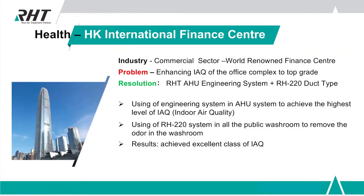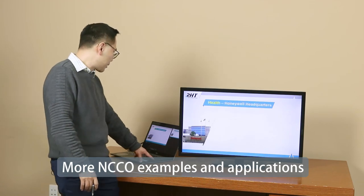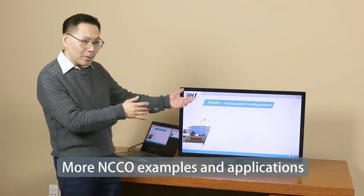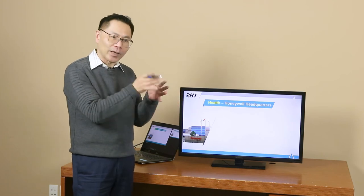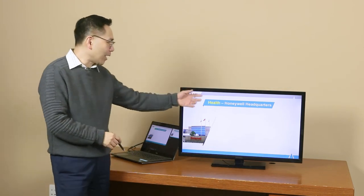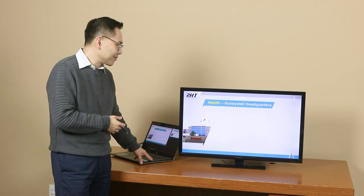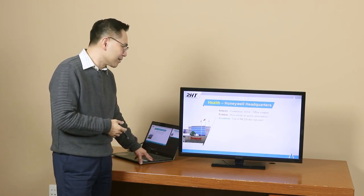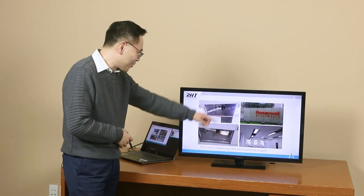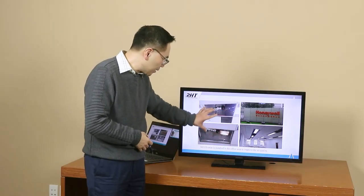Another example is the Hong Kong International Finance Center, which also uses NCCO. Interestingly, Honeywell — a company that itself markets air purification systems — has their headquarters in China with poor air quality, and they chose to install NCCO ceiling units in their facility. You can see one type of NCCO air purifier installed up in the ceiling there as an inline air unit.